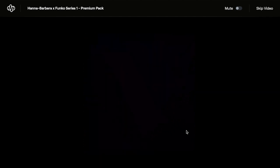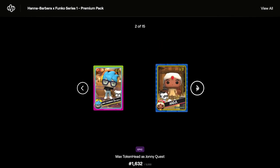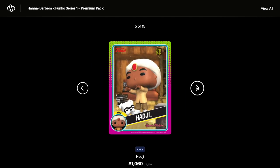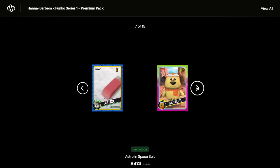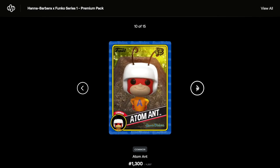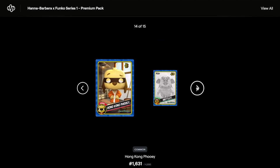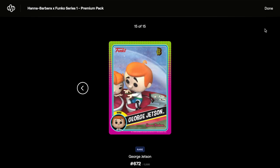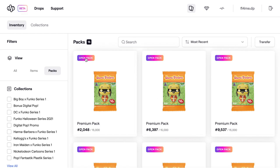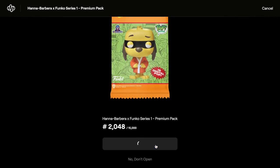Out of the first pack we've got an epic, common, common, common, common, uncommon, uncommon, and rare. Let's click done and have a look at everything together. This pack was number 2,048 out of 15,000.